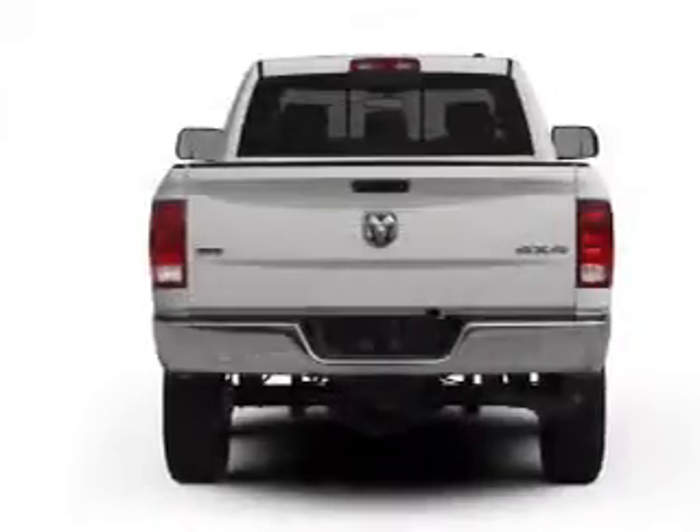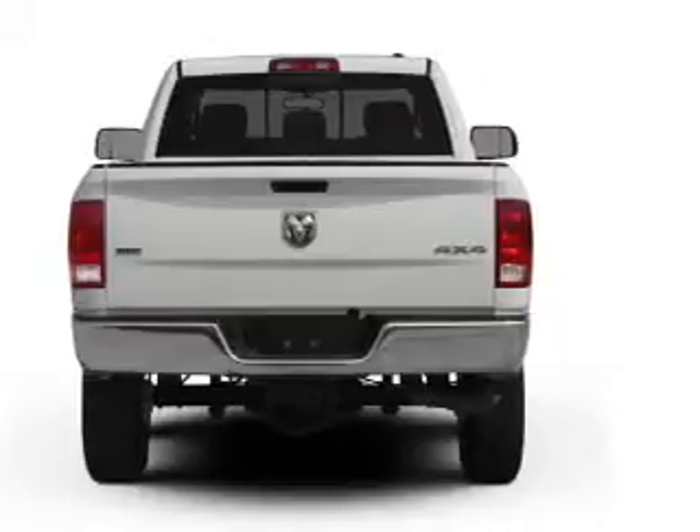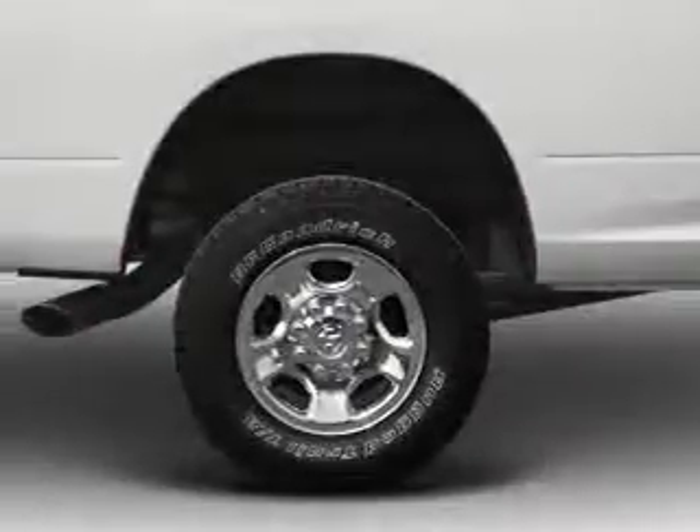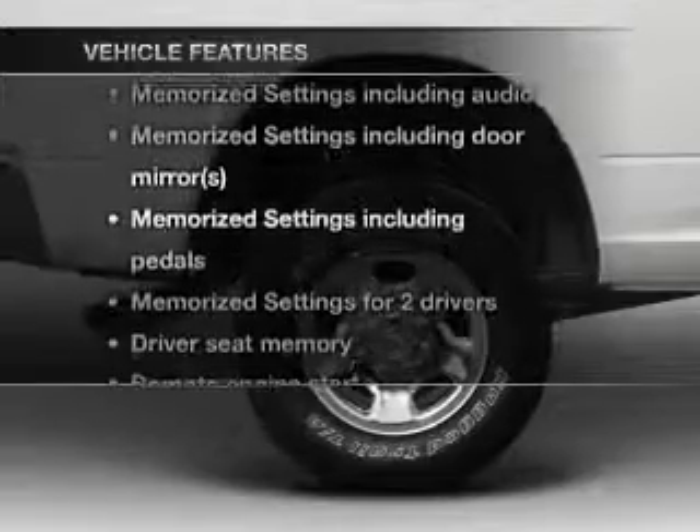Reach your destination effortlessly with GPS navigation. The anti-lock braking system will help deliver you safely to your destination. Memory settings are one of many features, and with these notable features, you won't want to miss out on the opportunity to own this amazing ride.